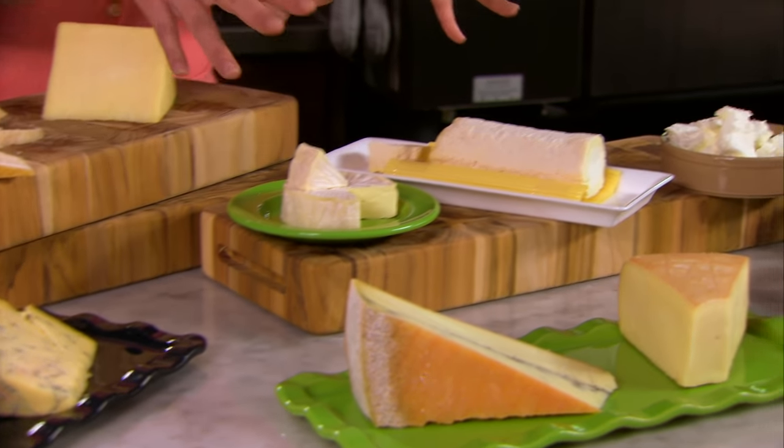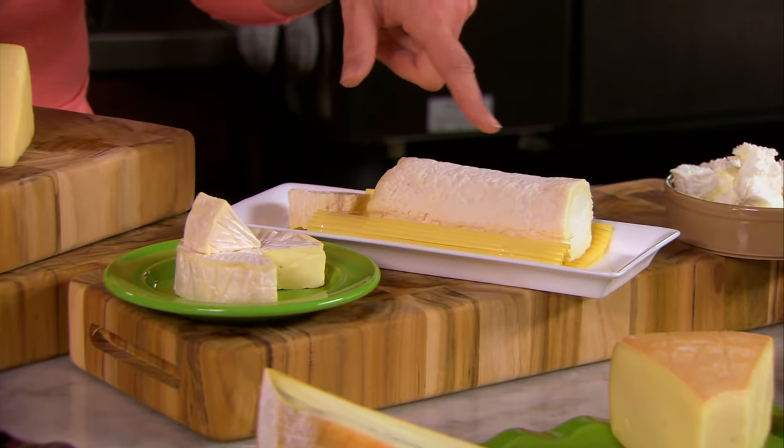Then you've got the world of the soft ripened cheeses like brie here, and here's a goat cheese brie. If I'm melting these into dishes as opposed to putting them on a salad, I will take off about half of the rind because the cheese will separate from the rind.